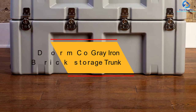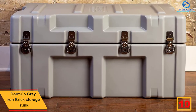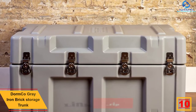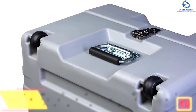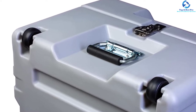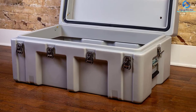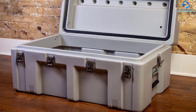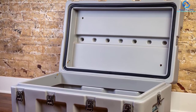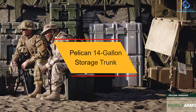Starting at number 10, we have the Dorm Co Gray Iron Brick Storage Trunk. This durable, robust Dorm Co iron storage trunk features wheels and is constructed with rotational mold plastic that provides extra strength without extreme weight. It offers rugged, durable, and convenient use, able to overcome any abuse from transporting and moving items. It features two wheels and handles on each end for full maneuverability, along with rotation-link metal clasps that allow two padlocks to keep your stuff safe.